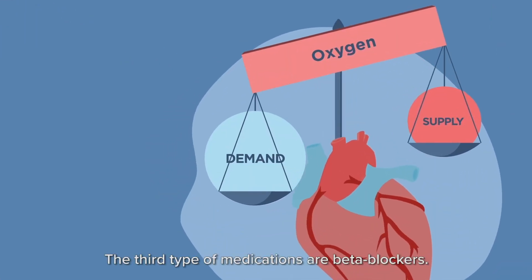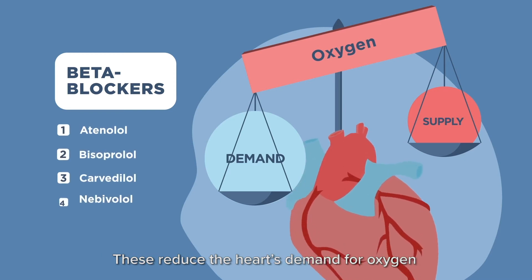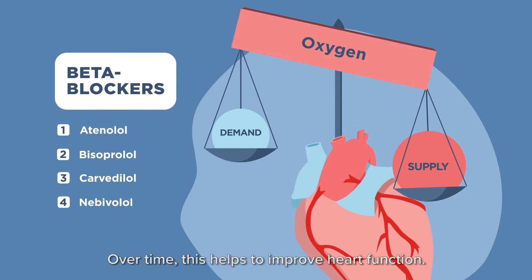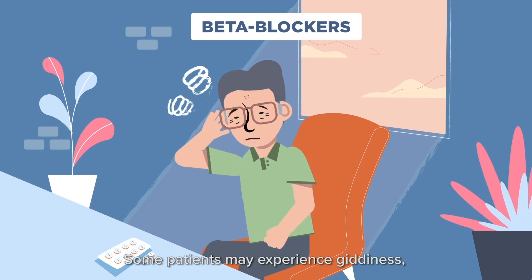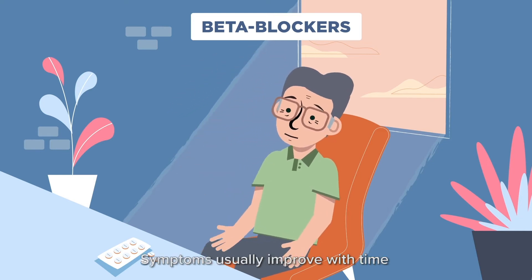The third type of medications are beta blockers. These reduce the heart's demand for oxygen and lower your blood pressure. Over time, this helps to improve heart function. Some patients may experience giddiness, tiredness, or cold hands and feet. If you feel giddy, change your posture slowly. Symptoms usually improve with time when your body gets used to the medication.